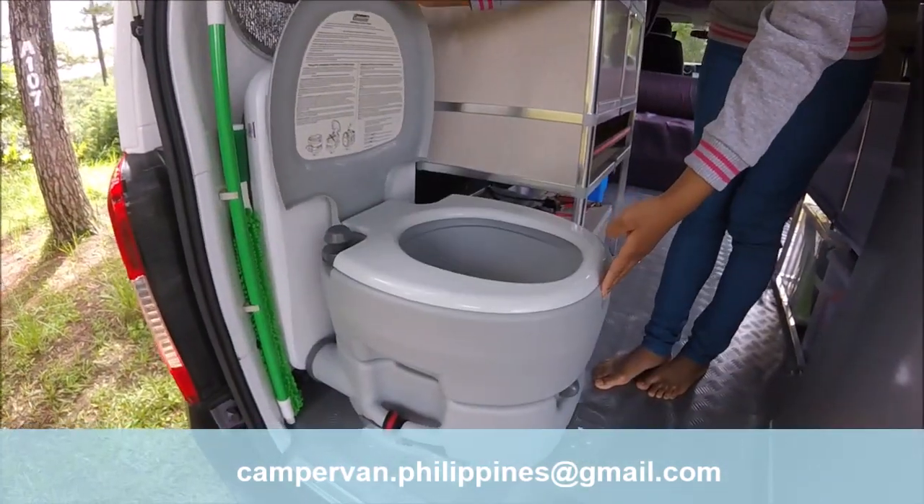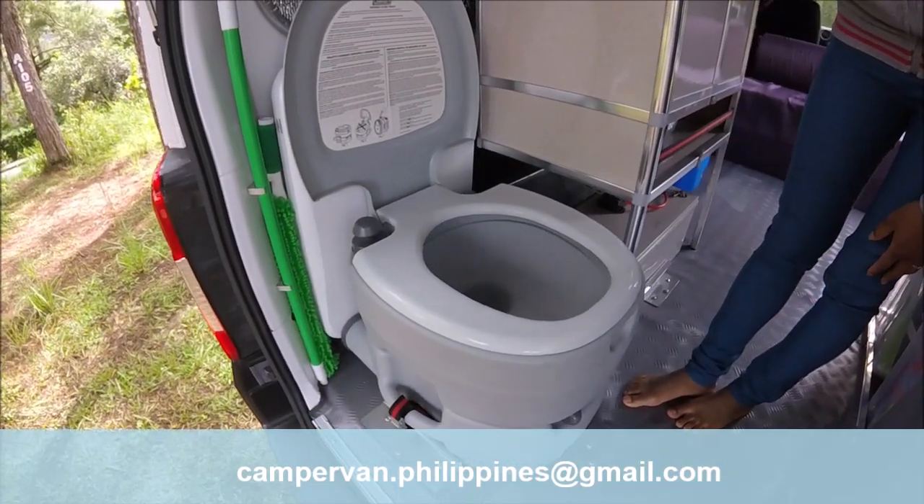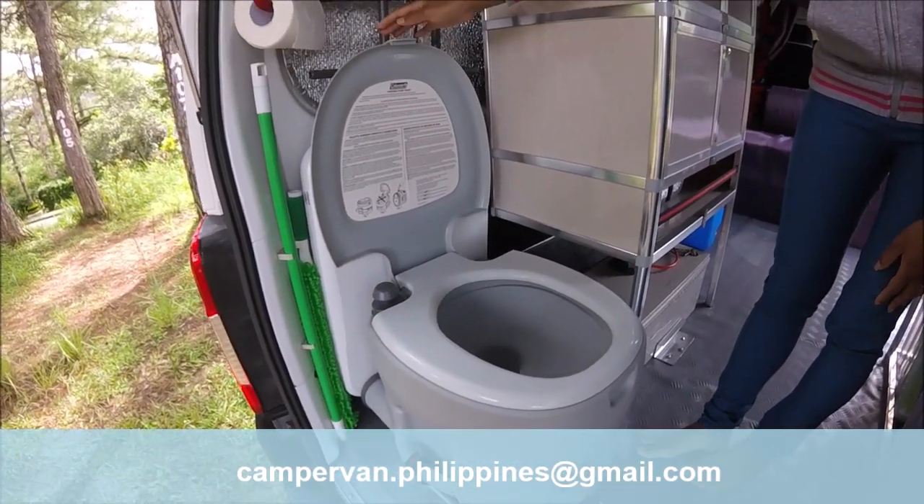The portable toilet is fixed with two straps and can be removed easily for cleaning.